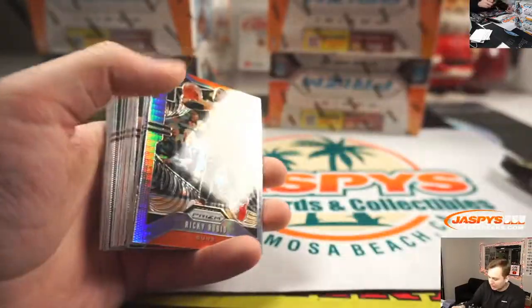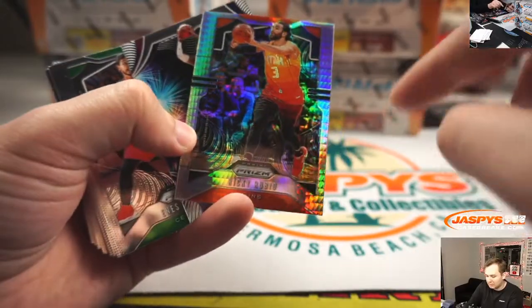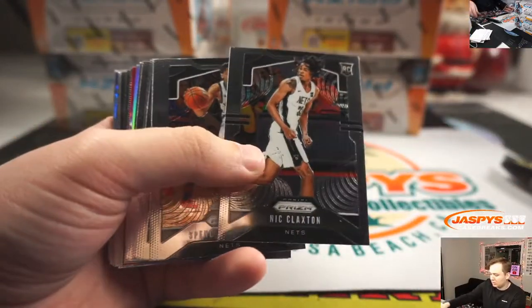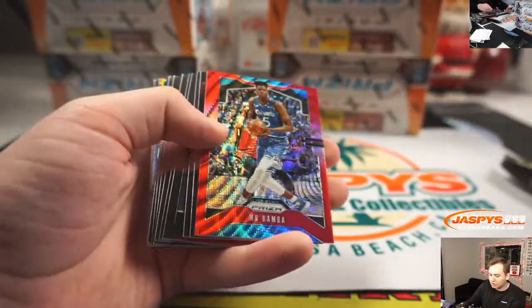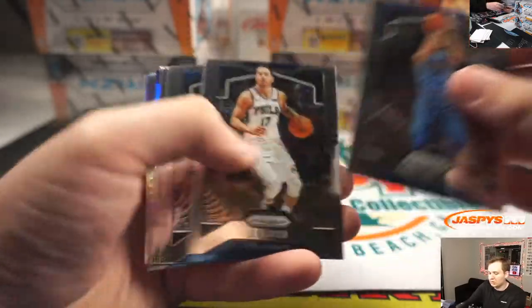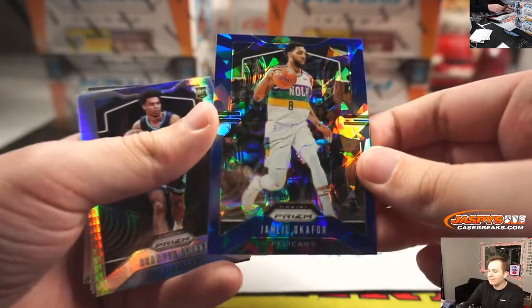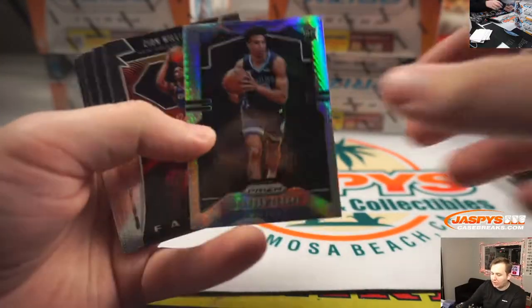Nicholas Batum red, Hornets, to 299. This one seems off-center — Ricky Rubio silver, Donovan Mitchell, Mo Bamba red. There's a Blue Cracked Ice Jaleel Okafor for the Pelicans to 299. And Brandon Clark Hyper.